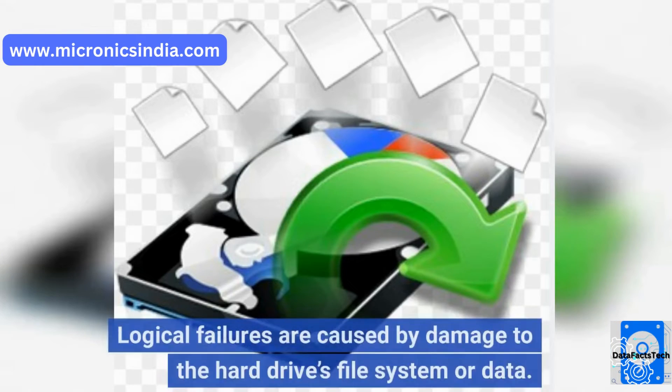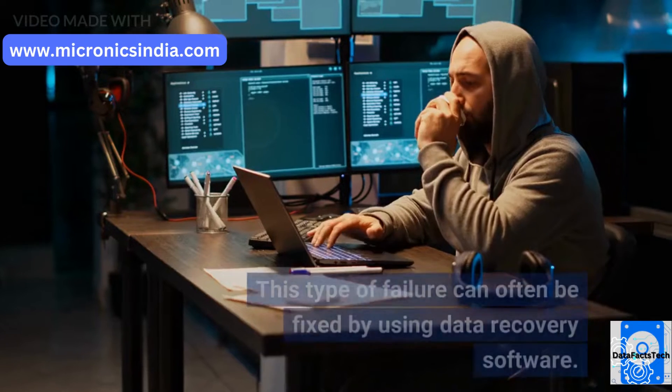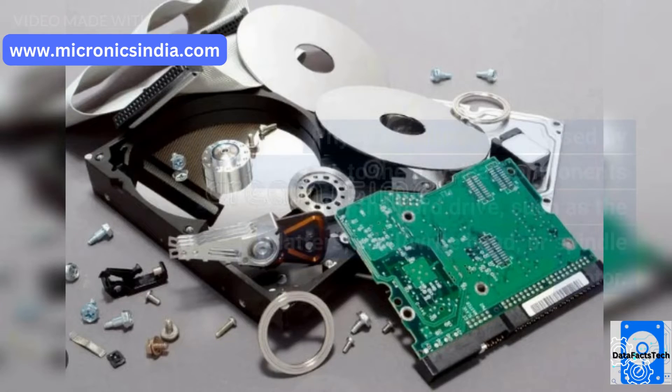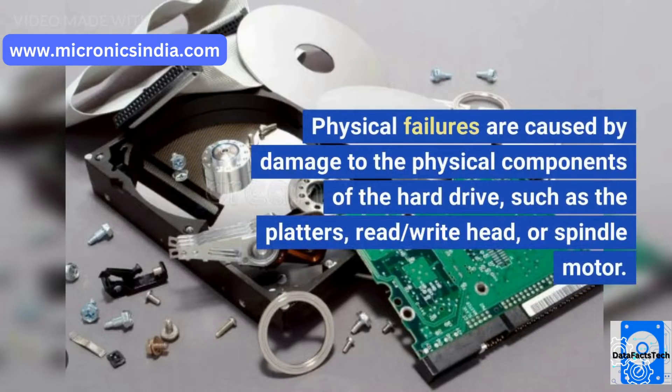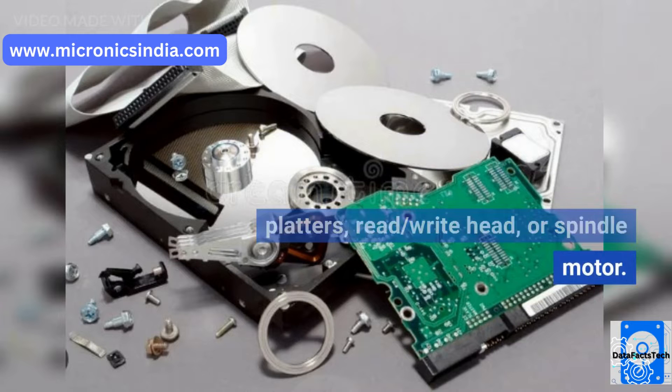Logical failures are caused by damage to the hard drive's file system or data. This type of failure can often be fixed by using data recovery software. Physical failures are caused by damage to the physical components of the hard drive, such as the platters, read/write head, or spindle motor.